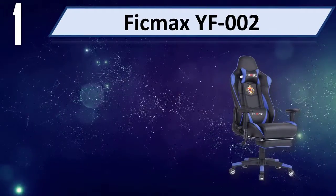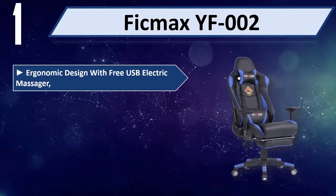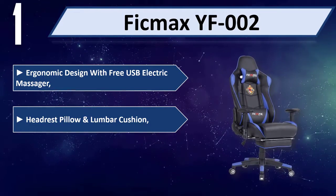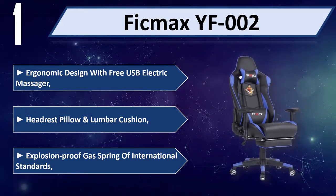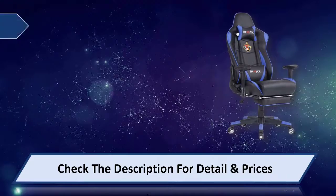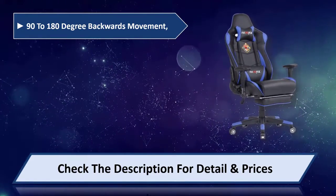Number 1: FICMAX YF002. Ergonomic design with free USB electric massager. Headrest pillow and lumbar cushion. Explosion proof gas spring of international standards. 90 to 180 degree backrest movement.